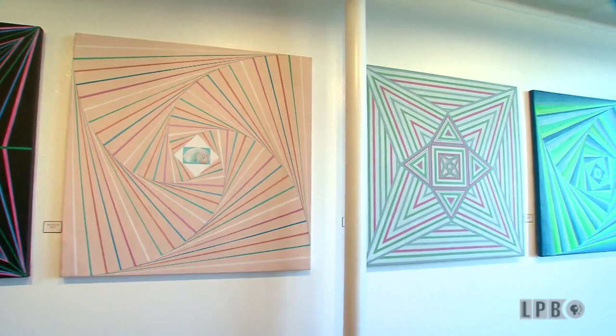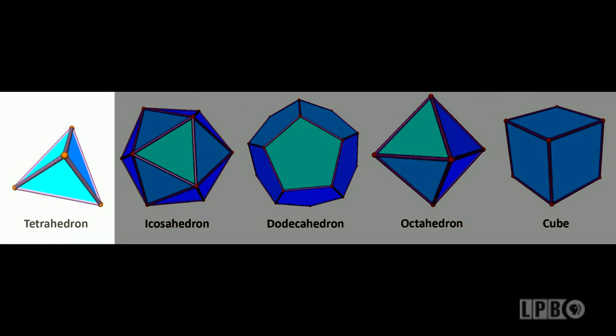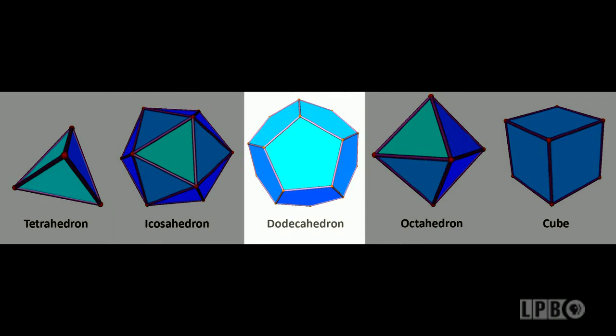I began with the platonic solids — there are five solids the Greeks used that have appealed to people for centuries. There's the tetrahedron with four triangular sides, the cube with six square sides, the octahedron with eight triangular sides, the icosahedron with 20 triangular sides, and the dodecahedron with 12 pentagonal sides.